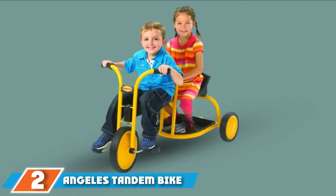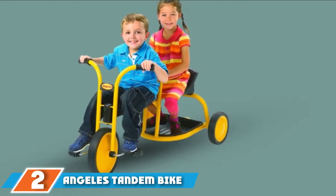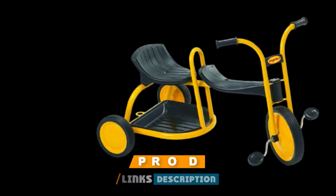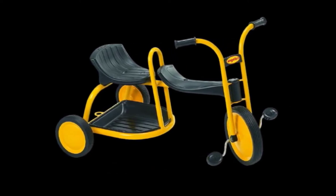Moving on to the next at number 2, the Angelus Tandem Bike. Compared to a conventional bicycle, a tandem has doubled the pedaling power, without necessarily doubling the speed and with only slightly more frictional loss in the drivetrain. It has about the same wind resistance as a conventional bicycle.